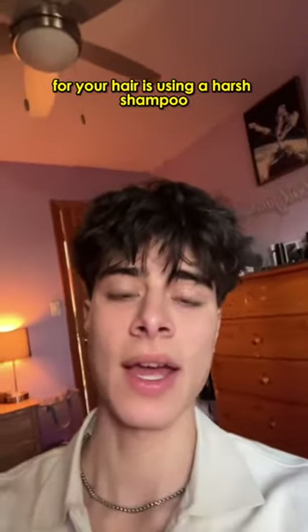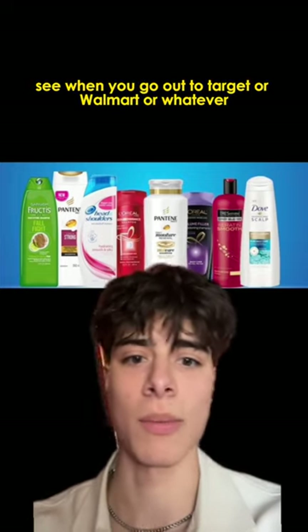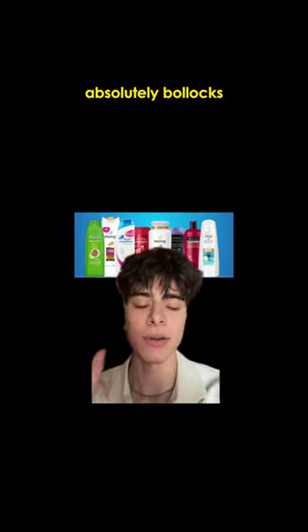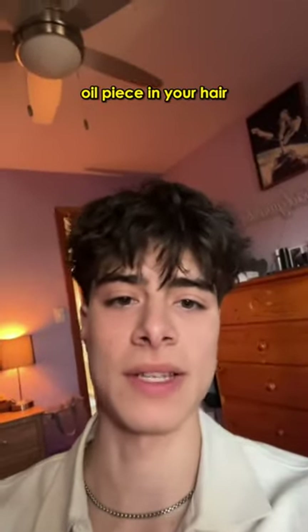The absolute worst thing you could possibly do for your hair is using a harsh shampoo. This is like 99% of the shampoos you see when you go out to Target or Walmart or whatever. Just the fact that anybody still buys these is absolutely bollocks. You could find so many better natural shampoos that won't strip out every single oil in your hair.